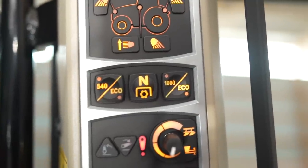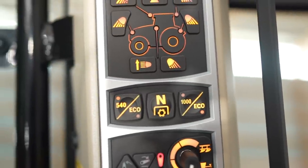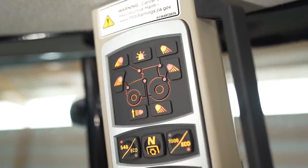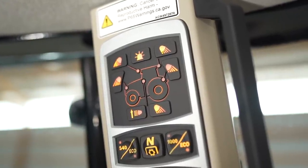Here's our 540, 540E, 1000, 1000E PTO settings. And up here is where we engage all of our work lights as well as our beacon lights.